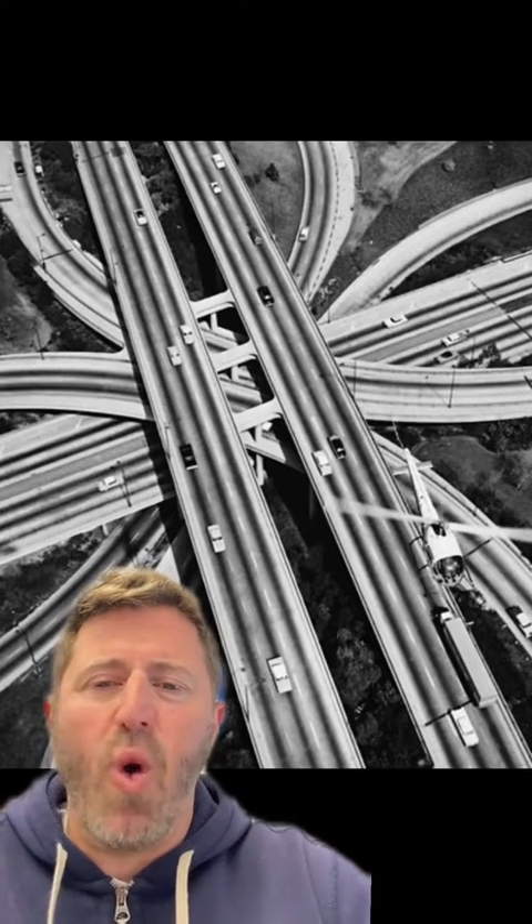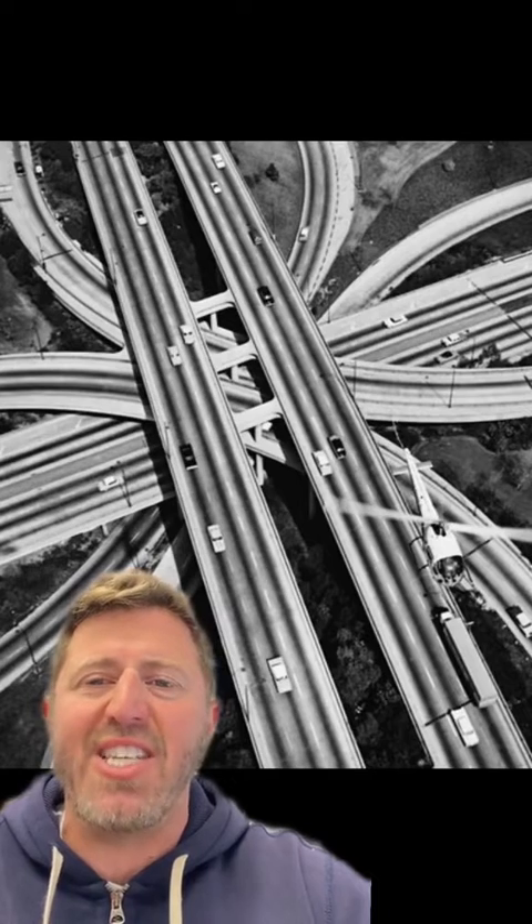The interchange, which connects the 101 and the 110, is the only freeway interchange to be certified as a civil engineering landmark by the Society of Civil Engineers.